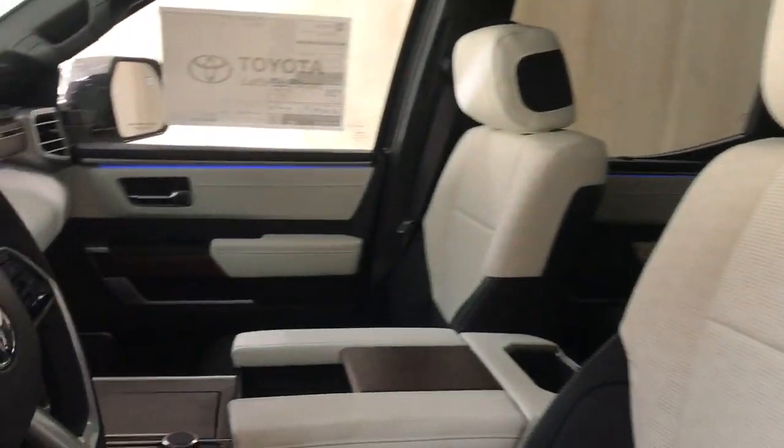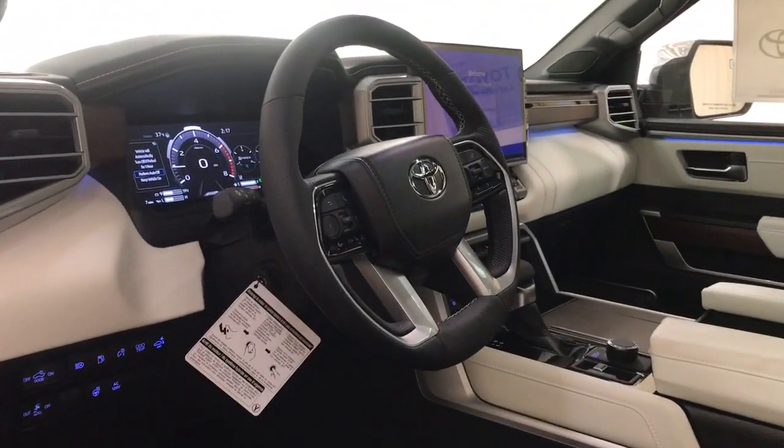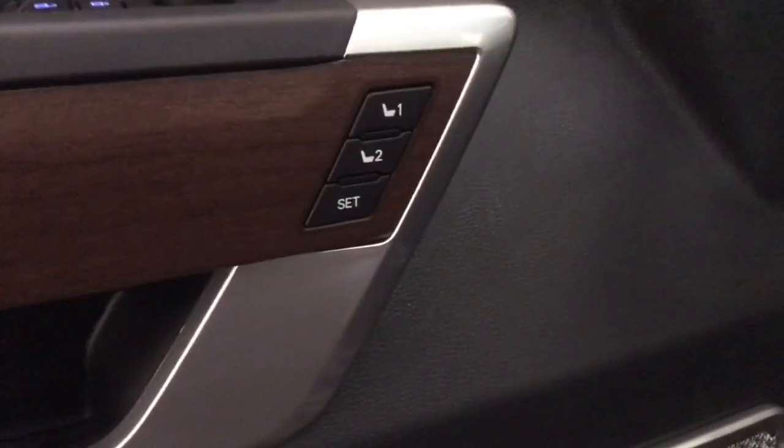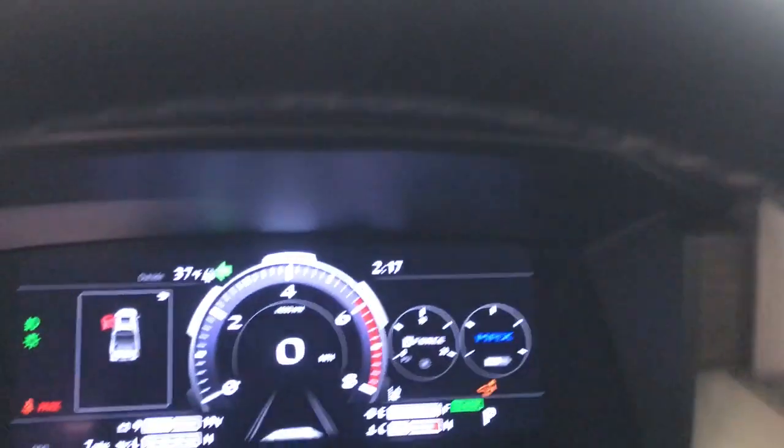These are just some of the great options this vehicle comes with: heated steering wheel, head-up display, pre-collision system, lane departure warning, panoramic roof, keyless entry, navigation system, sun moonroof, cooled front seat, satellite radio.